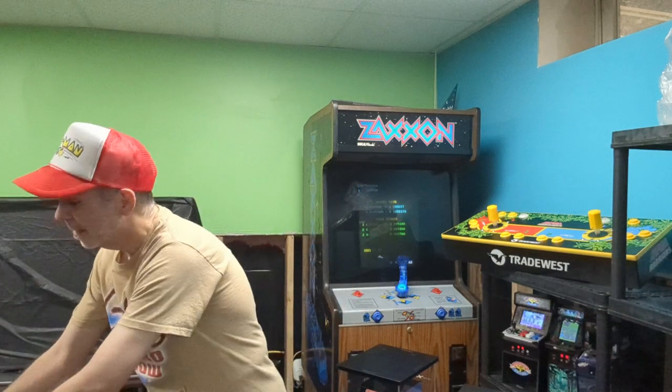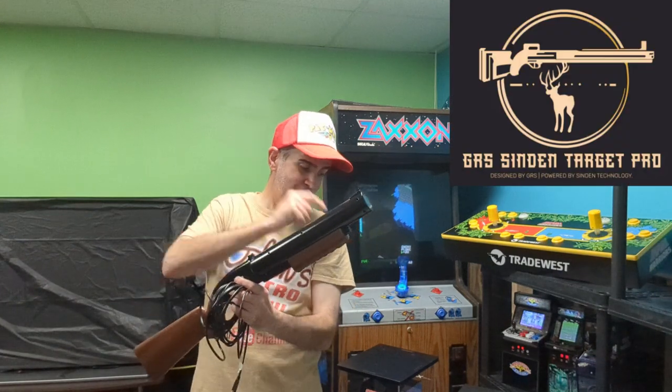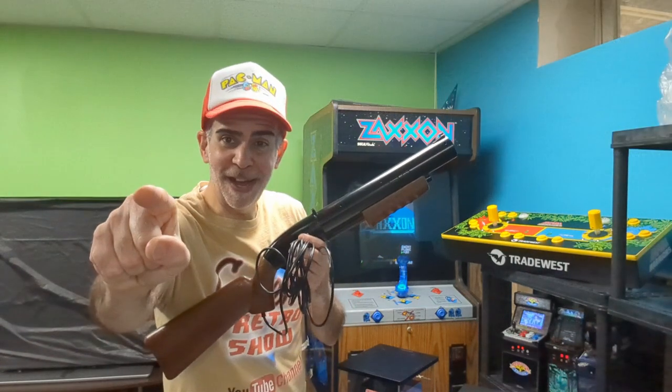Because tomorrow is never promised — but in between those times, get in on these great pre-orders. You won't be disappointed. Get the GRS Sinden Target Pro, get a GRS Build-A-Case, get an Akari Warriors Edition as a gift for Christmas. But that's it until next time, guys — Game on.